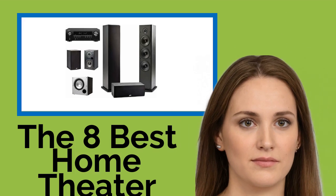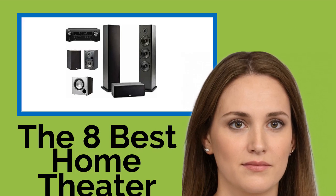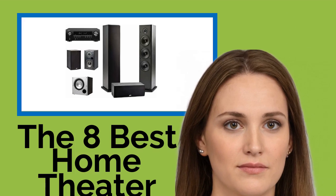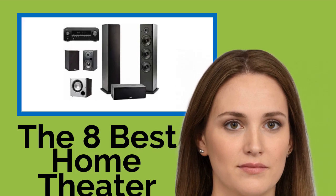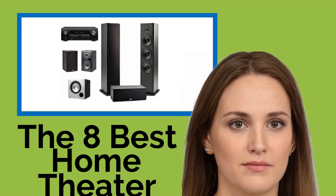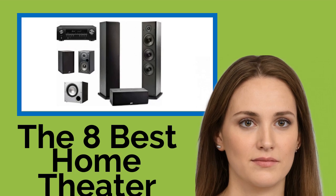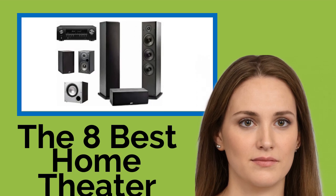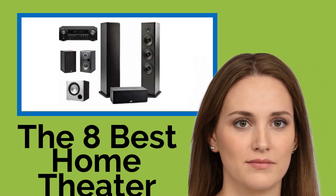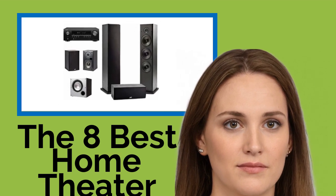The 8 Best Home Theater Systems. If you've already gone to the expense of purchasing a high-definition television, take full advantage of its capabilities by adding one of these home theater systems to your entertainment room. Many include Bluetooth and HDMI connectivity, easy setups, and powerful speakers to make your audio experience for movies, music, sports, and games come roaring to life.